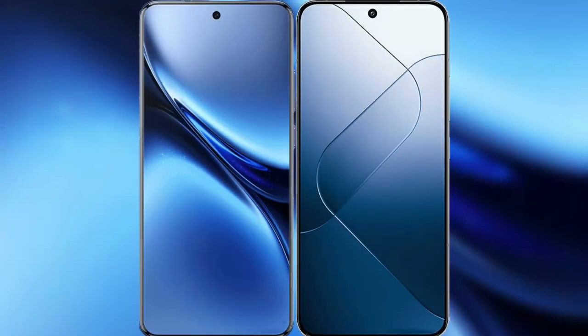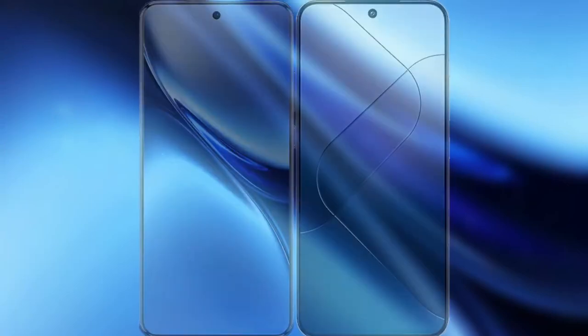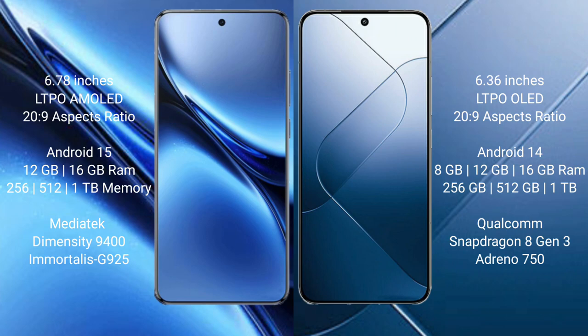I will compare the new Vivo X200 Pro with Xiaomi 14. Vivo X200 Pro features a 6.78-inch LTPO AMOLED display, priced at 269. Xiaomi 14 features a 6.36-inch LTPO LED display, also priced at 269.